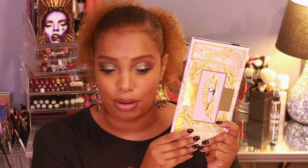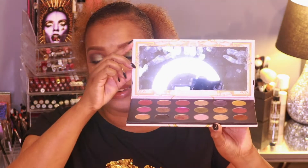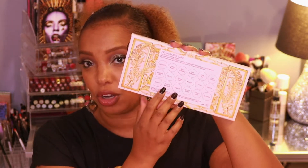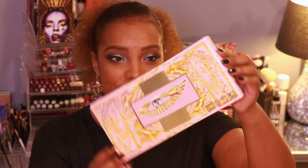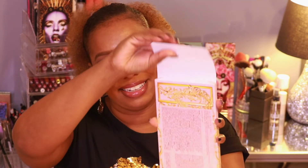The palette retails for $78. It's cardboard with a full mirror on the inside, nice quality, and ribbons on the sides that help keep the palette open. The artwork is beautiful — a light millennial pink with gold. Shade names are on the back, so there are no plastic insert cards like the six-pan mini Mothership palettes.